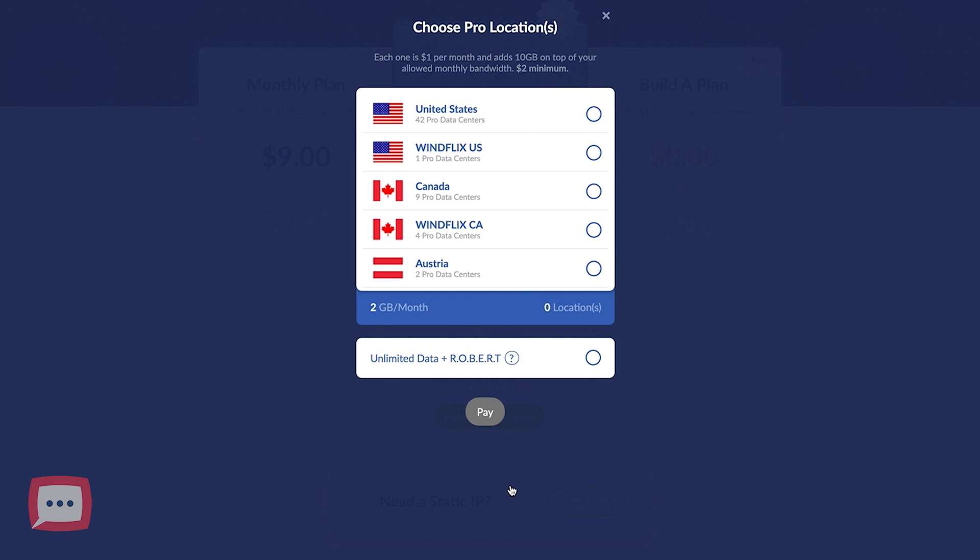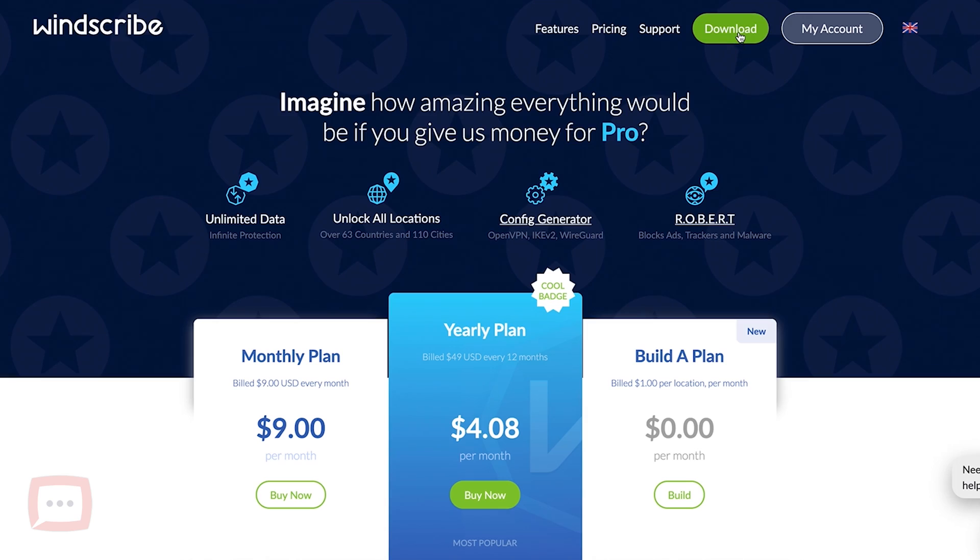Add your email address and click on create account. Once you've created the account it may prompt you about billing — don't worry about it, just click away or refresh the page and it'll present you with your dashboard. Then click on download. I'm using a Mac so I'll click on the Mac OS download.